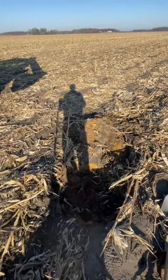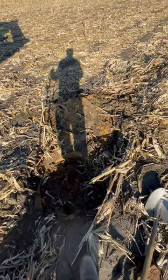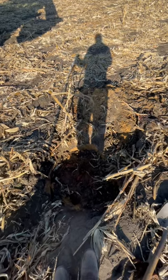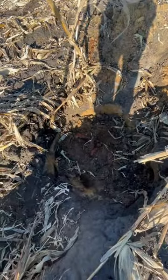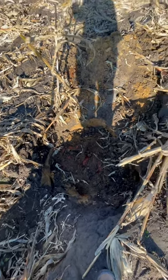Several years ago we put a plastic tile in to replace it, but it still likes to wash in everything. Dad just ran back up to the shed to get some more supplies. The tile is basically plugged full of dirt, so we're just going to plug it off and be good to go.